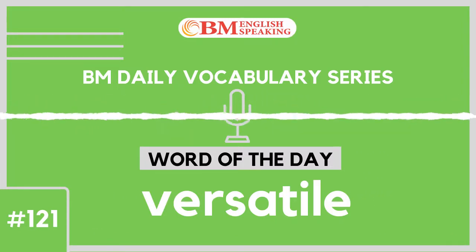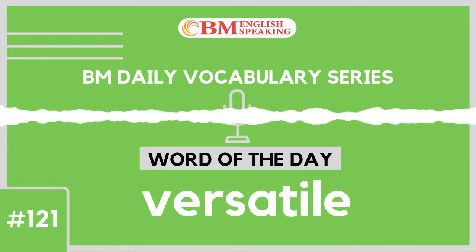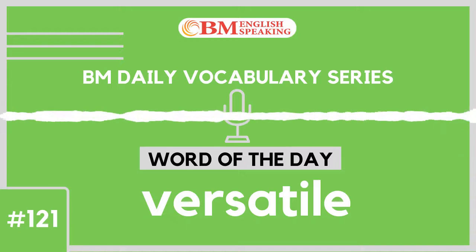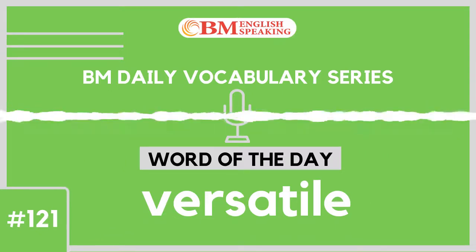Moving on to example number 6 of 8: The bamboo is considered to be a versatile material in the construction industry. It offers strength as well as flexibility to the structure.